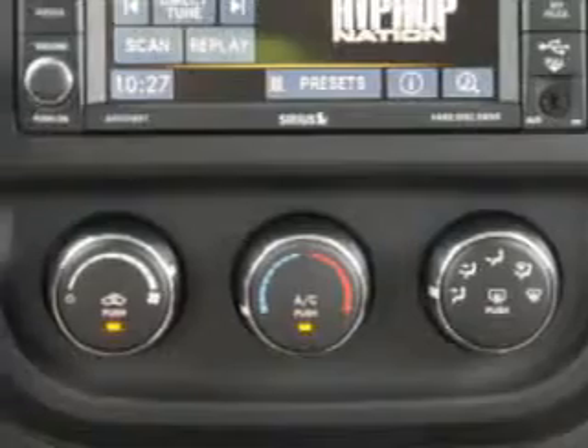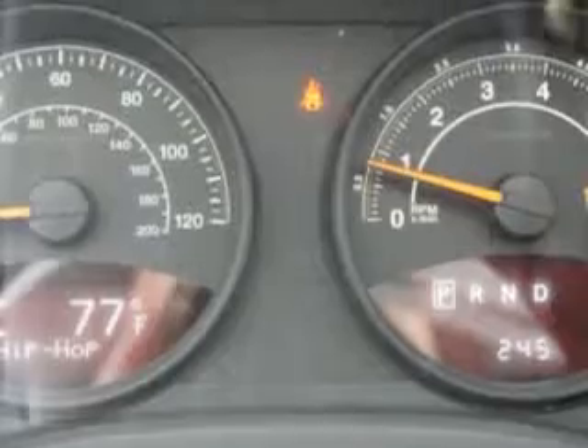Enjoy the drive and have peace of mind in this 2014 Jeep Patriot. See us at Riverside Autoplex of Muscogee today.